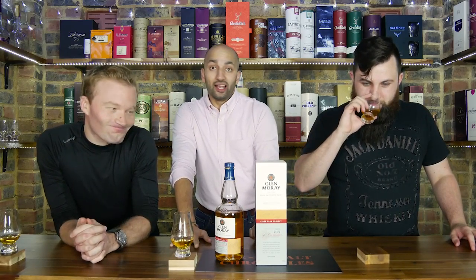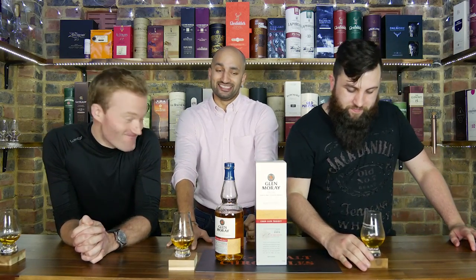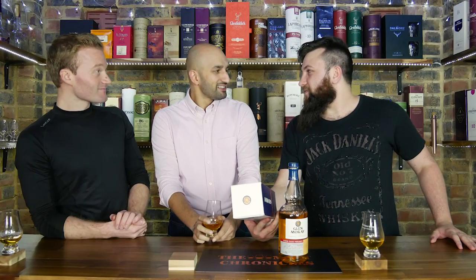I didn't get the cider at all. No, I definitely did not get the cider. That is interesting. Please tell us — I love Glen Moray, I absolutely love the brand, I love what they're doing. I love the fact that they're doing something different here using a cider cask and being a bit more experimental. But there is a slight problem with this product — it's missing something on the front.